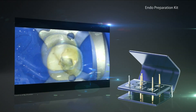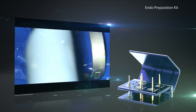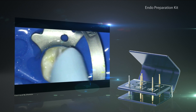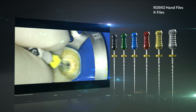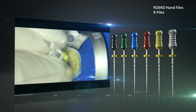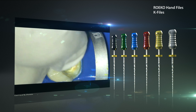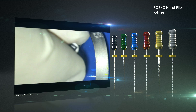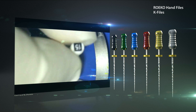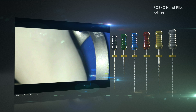Each endodontic treatment starts with the opening of the pulp chamber and the removal of the pulp. Then the root canal is thoroughly rinsed with rinsing solutions, followed by the creation of the manual glide path in combination with the length measurement. Coltene provides all of the necessary products, from rotary burrs to syringes and irrigation tips for rinsing solutions, as well as hand files and apex locators.